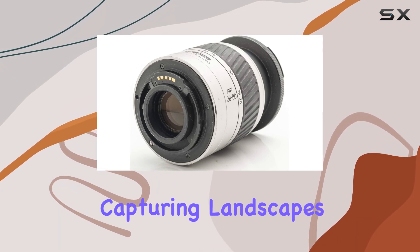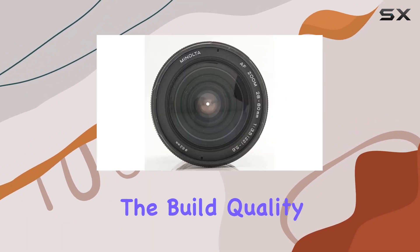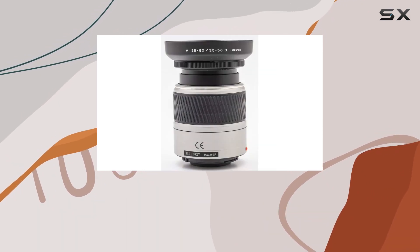Whether you're capturing landscapes at 28mm or zooming in for detailed portraits at 80mm, this lens aims to deliver. The build quality is typical of Minolta's reliable craftsmanship, making it a sturdy companion for your photographic endeavors.